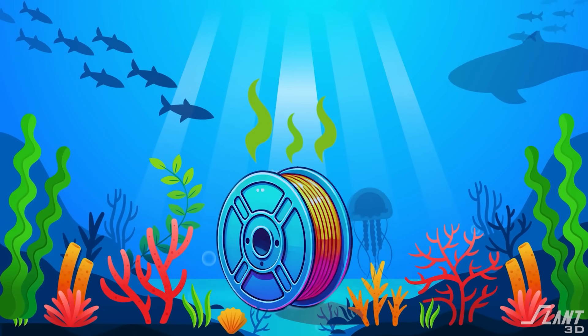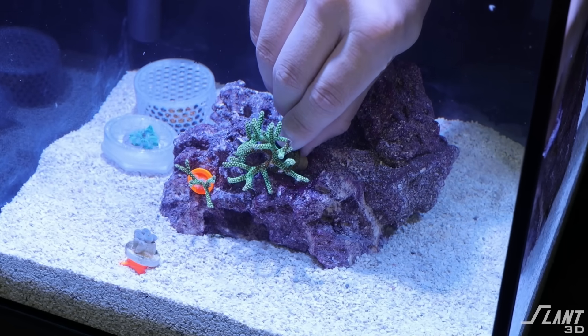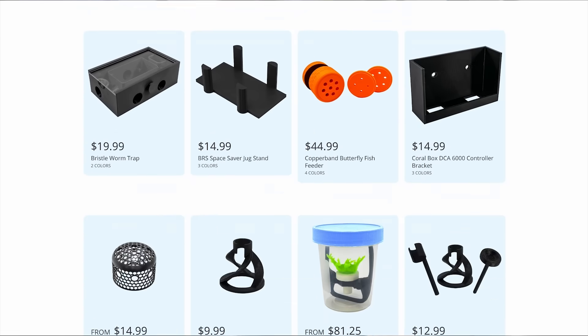Printed Reef is making 3D printed accessories for aquariums — but how are they getting this done? A lot of plastics can actually contaminate and even poison fish. So how do you make a 3D printed product that is good and safe for fish, but also profitable and reliable? And why is this possible now? Printed Reef does actually make all kinds of accessories for fish and aquariums.